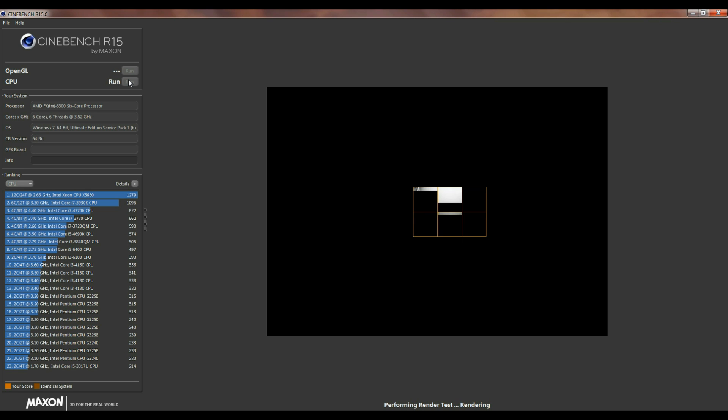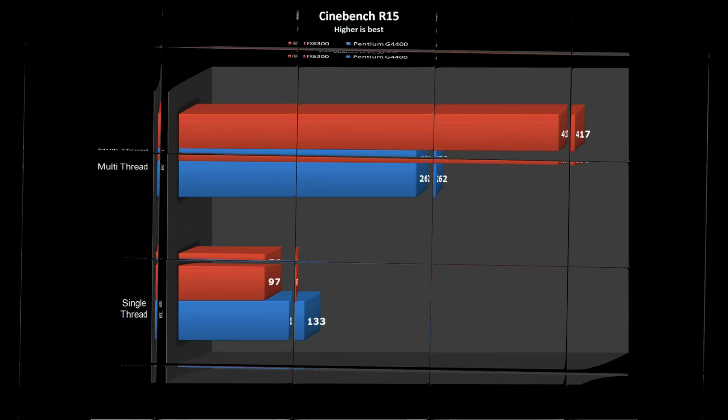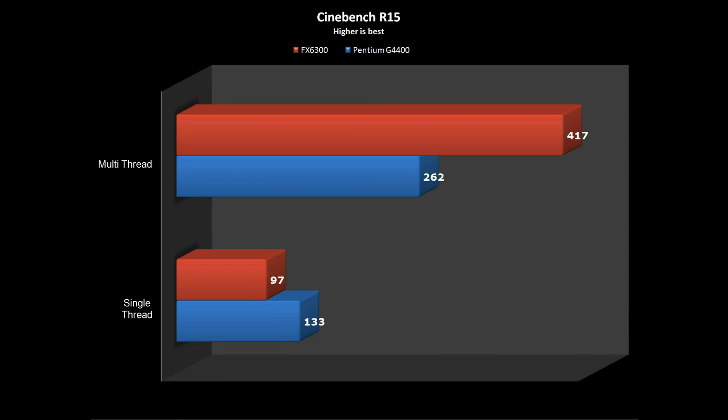Cinebench rendering performs best when more cores are present in a processor. Once again, the FX6300 was much faster than the Pentium when all cores are used, but it loses in single-core performance against the G4400.